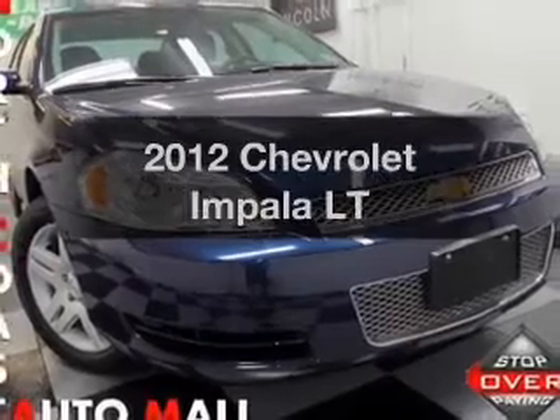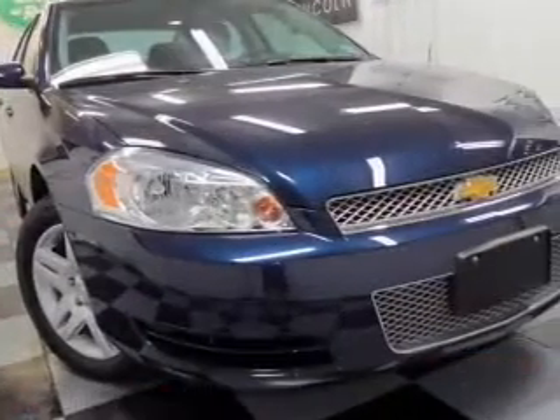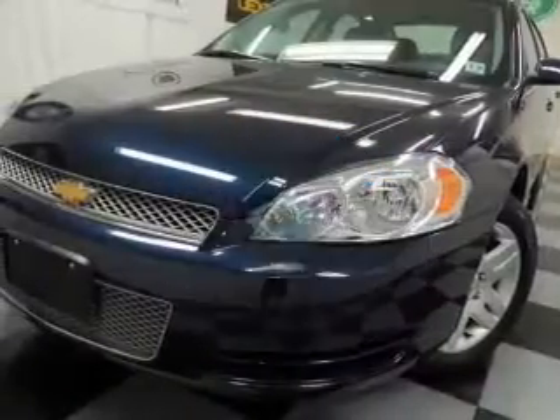Check out this 2012 Chevrolet Impala. If you're looking for an automobile with great attributes, look no further. Why worry about high mileage? Choosing a ride with lower mileage is the right choice for your busy life.